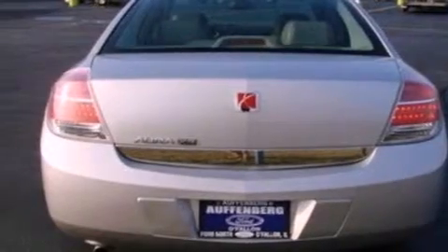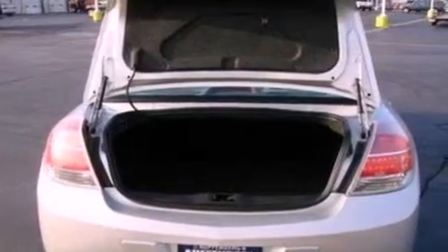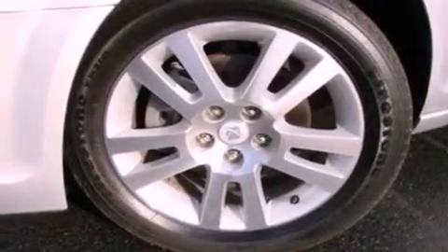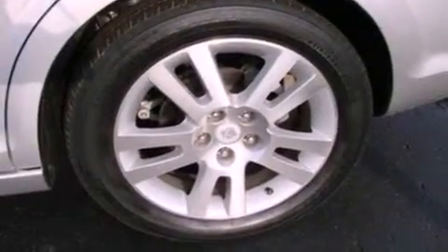The following features are also included: cruise control, full-power accessories, front and rear reading lights, a six-speaker audio system, leather seats, steering wheel mounted gear shifting, a security system, OnStar, and an external temperature gauge.